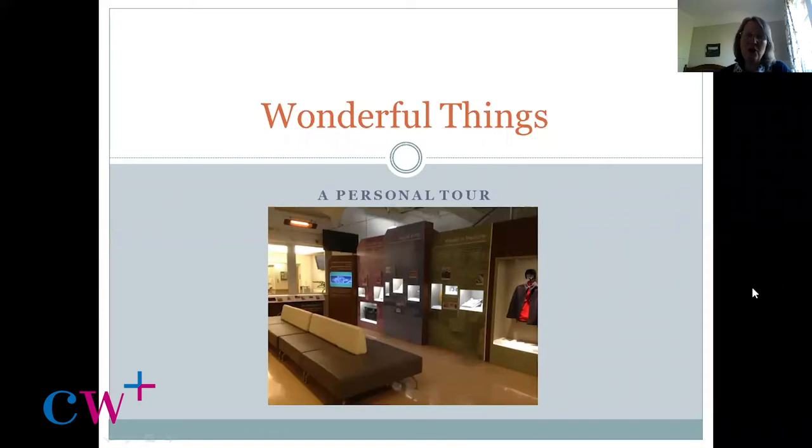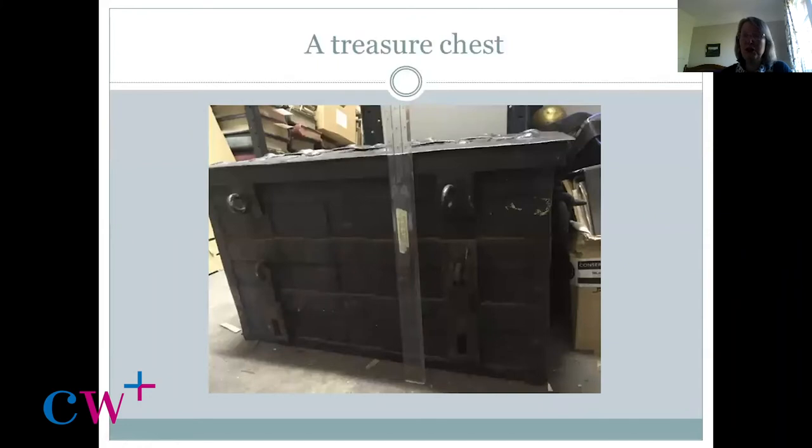I want to start off with something which I think is absolutely key to the foundation of this hospital. It's a chest — you can just see it in this picture, indicated by my little arrow. It's a black iron chest. Here's a picture of it just before we had it cleaned up and put on display. It was in the archives at that point. We took this picture for the exhibition designers who needed to know its exact size so that they could create a display cabinet for it.